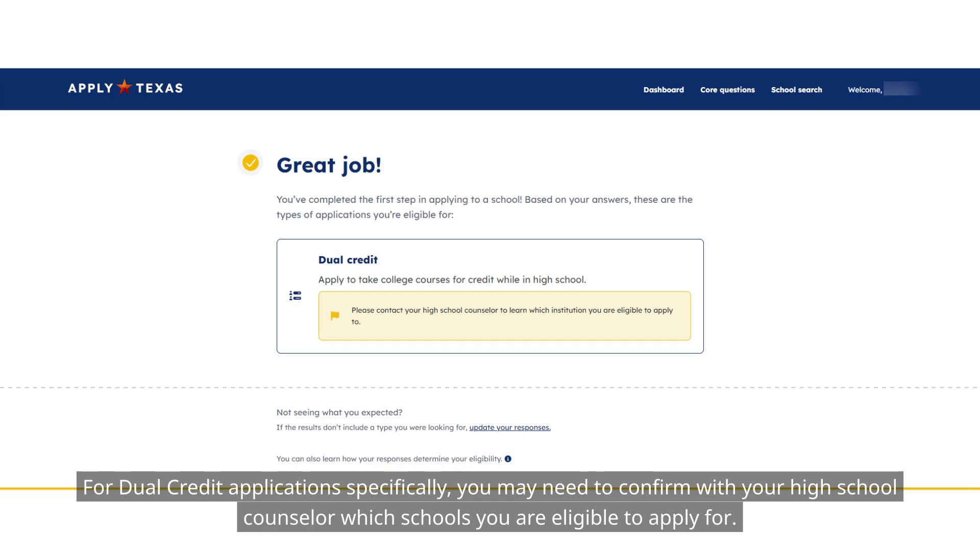For dual credit applications specifically, you may need to confirm with your high school counselor which schools you are eligible to apply for.